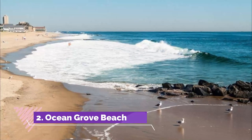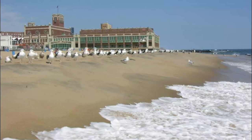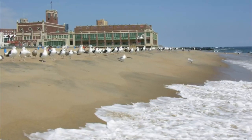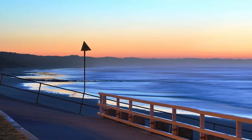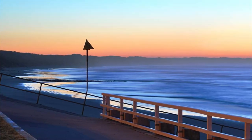Number two: Ocean Grove Beach. Just a short drive west of Point Lonsdale is another outstanding place to head if you are after some sand, sea, and surf. Idyllic Ocean Grove Beach is popular with both locals and tourists alike. It looks out onto Bass Strait, with lifeguard stations and safe swimming spots dotted up and down the coast.